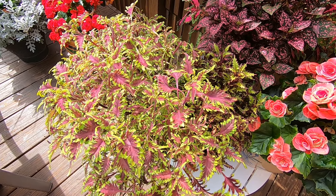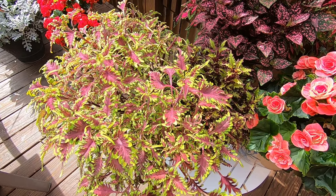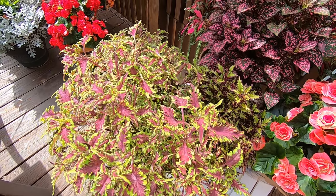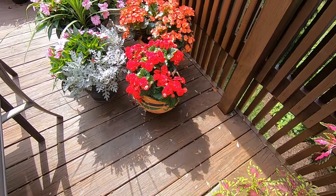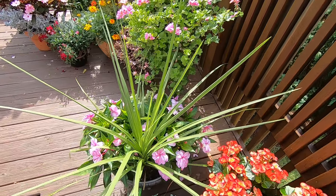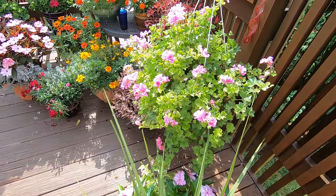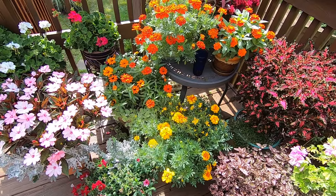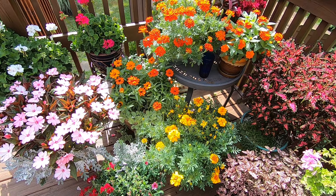Alright, so that's been your Sunday stroll of our deck flowers. I think they're roughly 50 flower pots total, and they bring us great beauty and enjoyment. For this episode of Bobscaping, this is Bob.